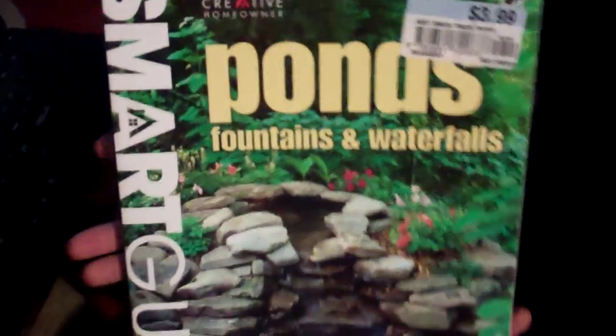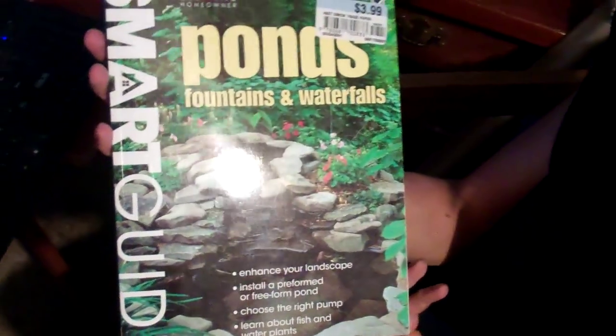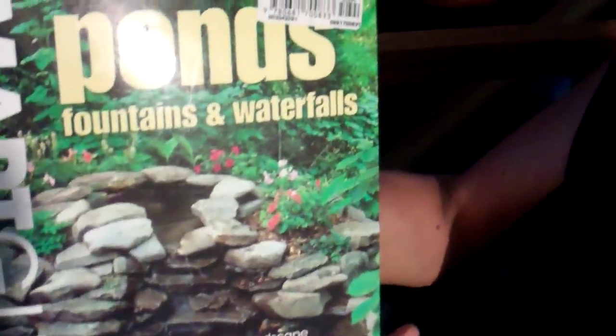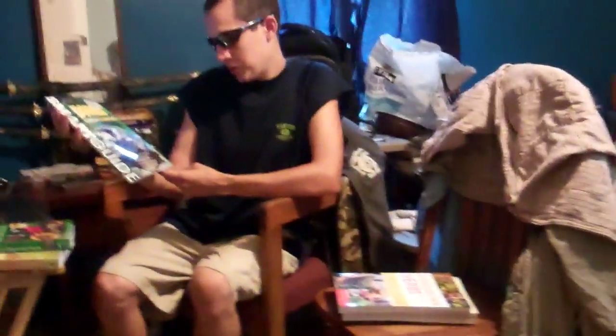This one is Ponds, Fountains, and Waterfalls — enhance your landscape, install a preformed pond, choose the right pond, and learn about fish and water plants. I really want to get into aquaponics, so I thought this would be a good book for moving in that direction.